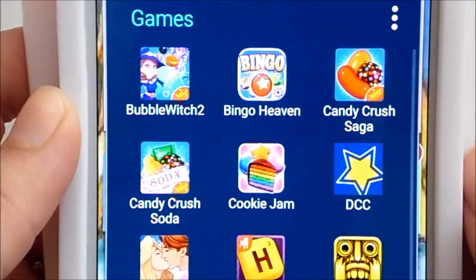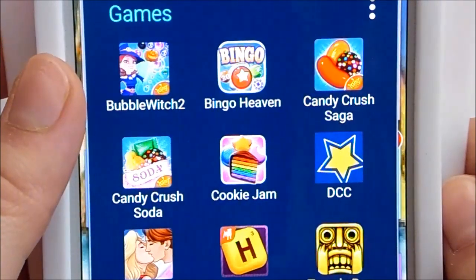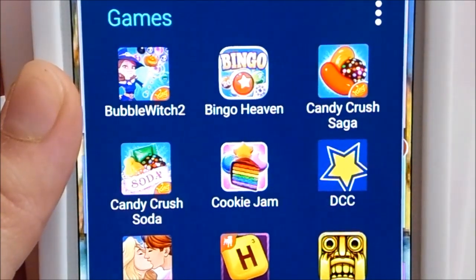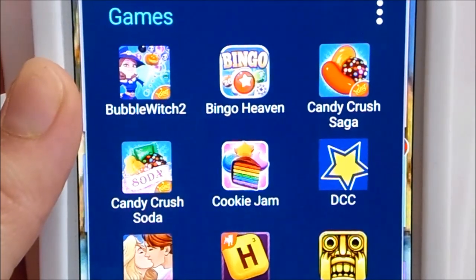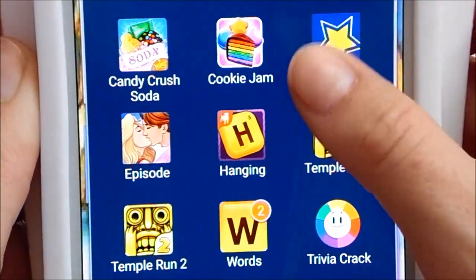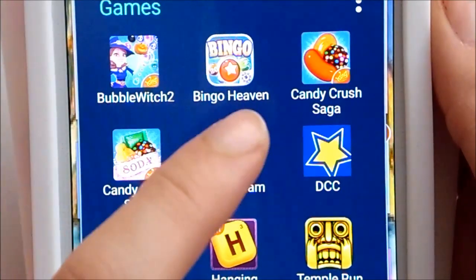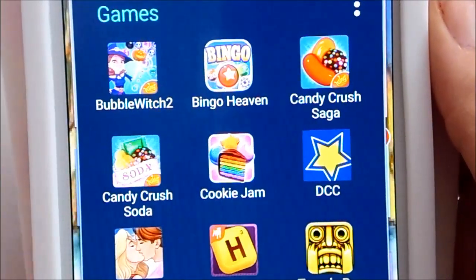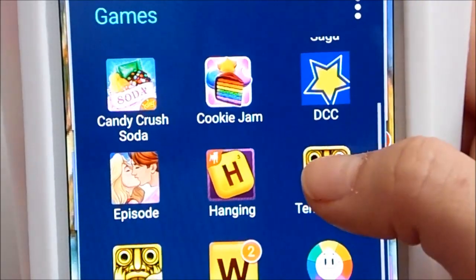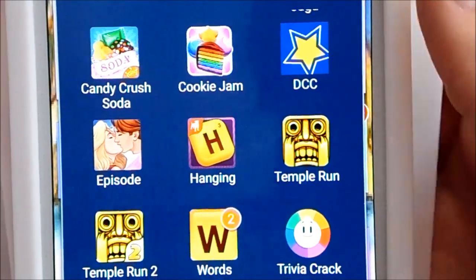Now for my games folder. I have Bubble Witch 2, where you match colored bubbles and they disappear when you get three of the same color — you have a limited number of moves to clear all the bubbles. I have Bingo Heaven, which is just bingo. Then Candy Crush Saga, Candy Crush Soda, and Cookie Jam — these three are basically all the same style of game but I enjoy each one of them, so I keep all three.